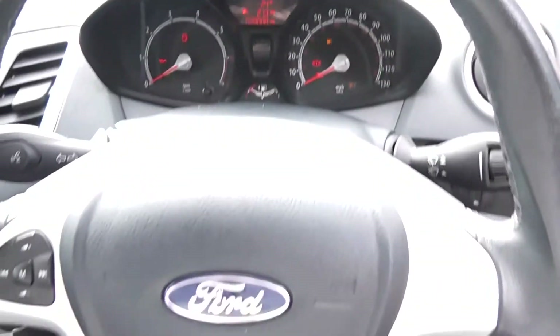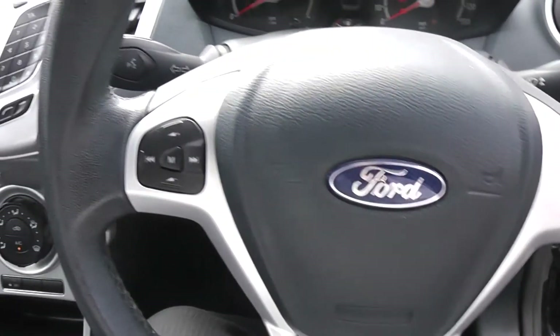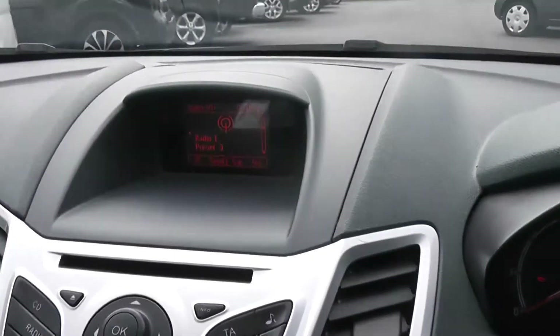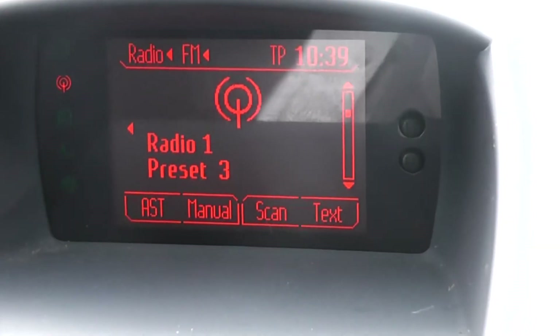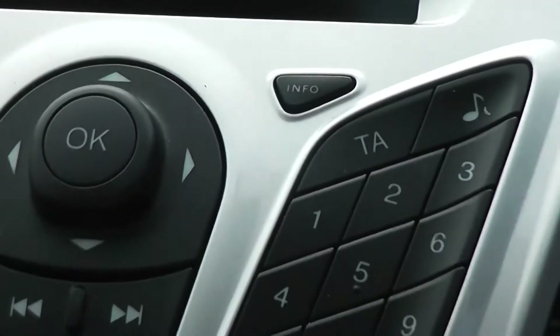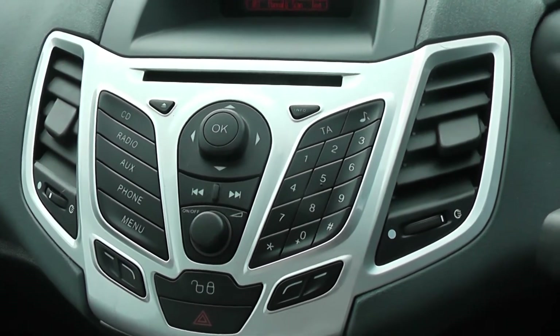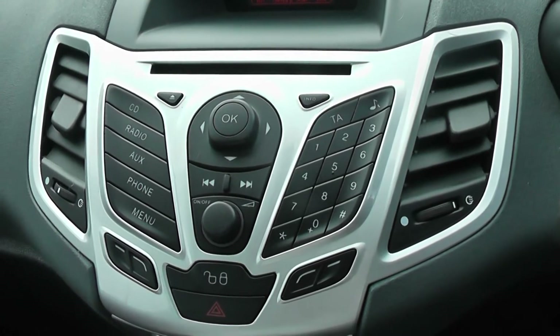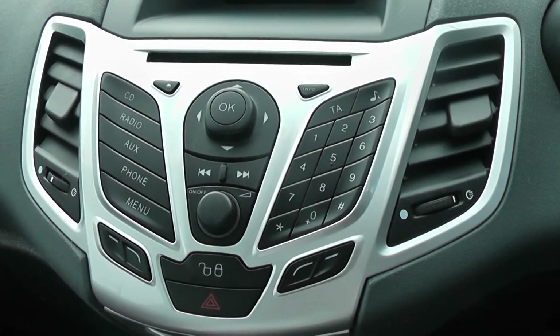It's a multi-function steering wheel with controls for the audio system on the left-hand side. At the top of the console, we have the status of the media player and the current time. Below that is the actual hardware for the stereo system, which has got an FM-AM tuner with a single CD player. There's also an AUX connection so you can connect up your MP3 players.